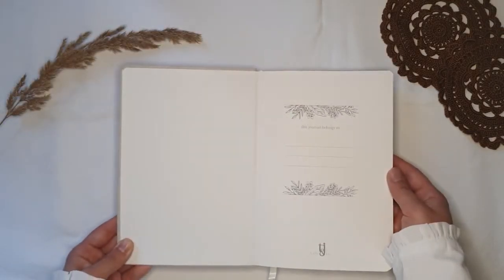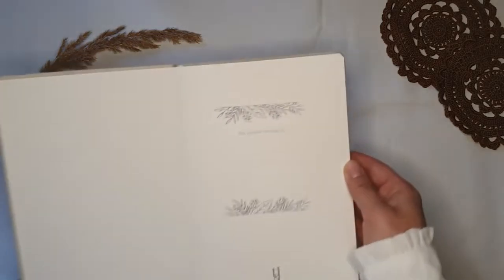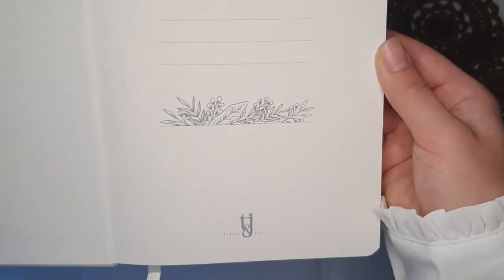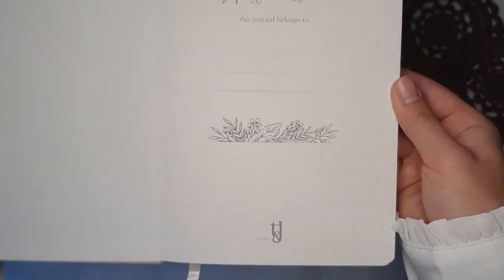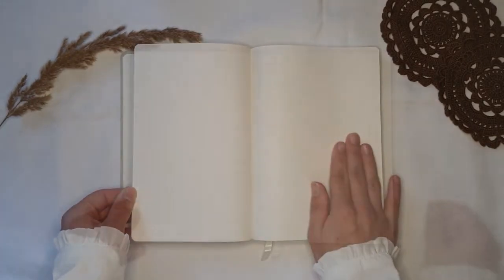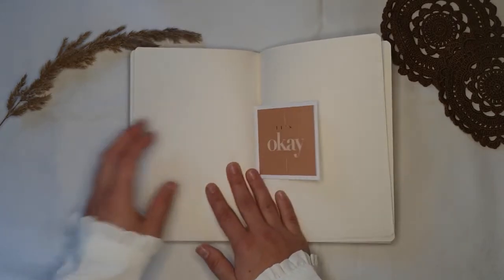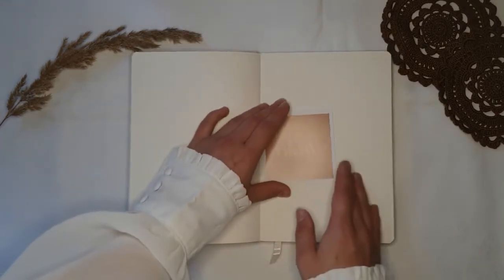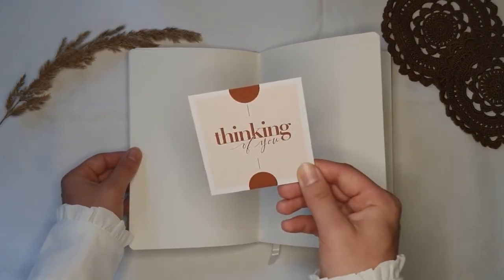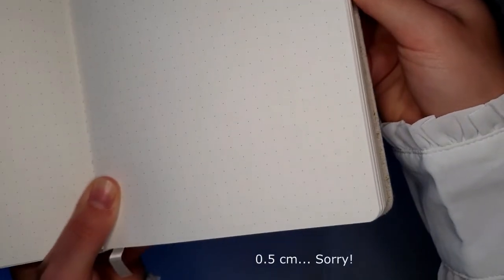Now let's have a look on the inside. There is no pre-made index or key pages, but there is one beautiful page for your personal information. After that it goes straight into the dot grid pages. In between the pages I was surprised to find these little cards of encouragement - a really cute idea.